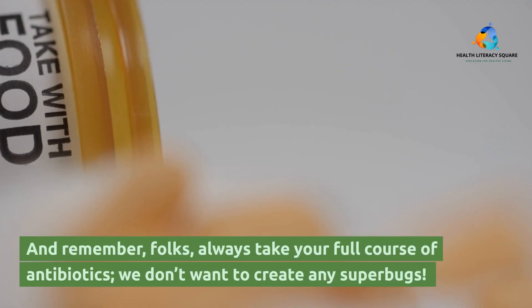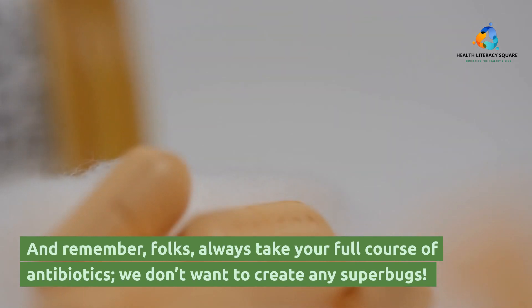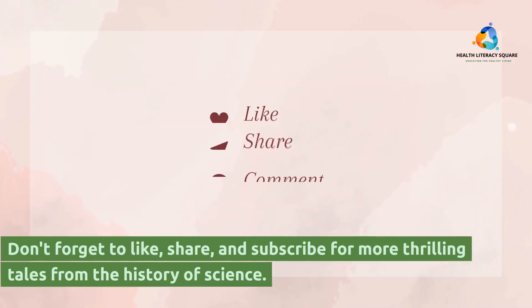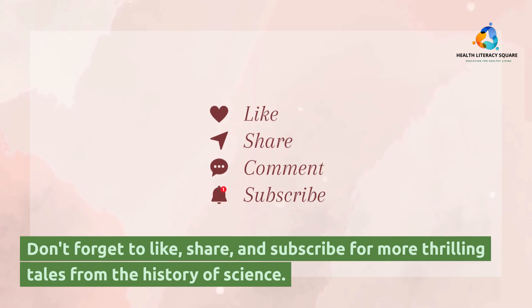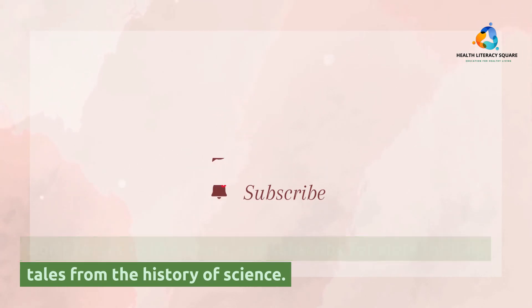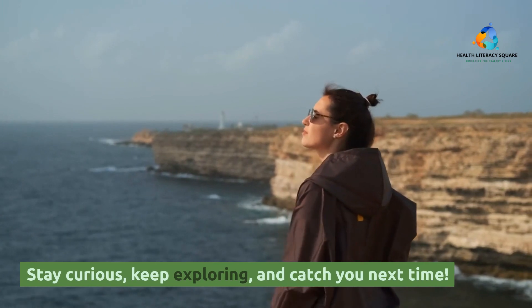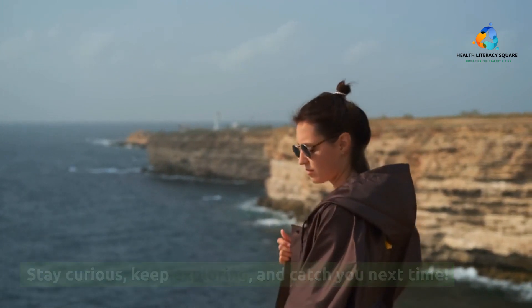And remember folks, always take your full course of antibiotics — we don't want to create any superbugs. Don't forget to like, share, and subscribe for more thrilling tales from the history of science. Stay curious, keep exploring, and catch you next time.